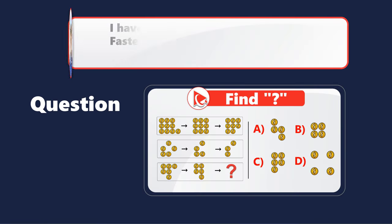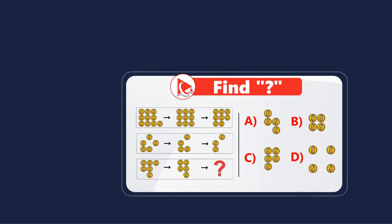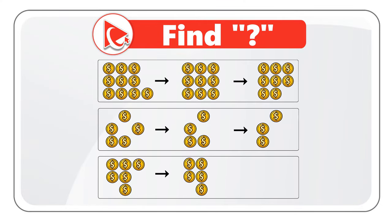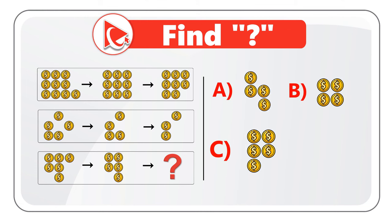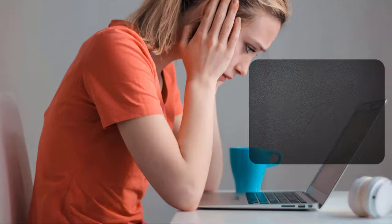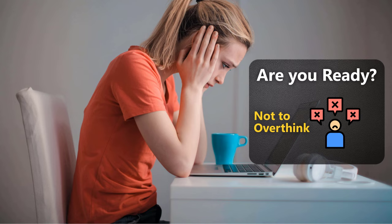Here's an example of a question some people might find challenging. You're presented with eight sets of coins, and the ninth set is missing. You need to find and select the missing set out of four possible choices: A, B, C, and D. Take a close look to see if you can come up with the answer. This problem is easier to solve than you think — the key is not to overthink it.